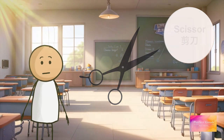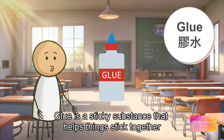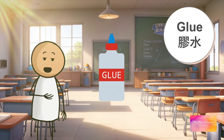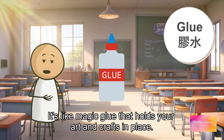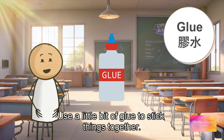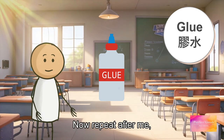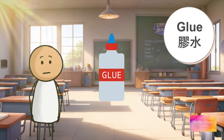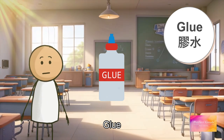Next we have glue. Glue is a sticky substance that helps things stick together. It's like magic glue that holds your art and crafts in place. Use a little bit of glue to stick things together. Now repeat after me: glue, glue, glue.